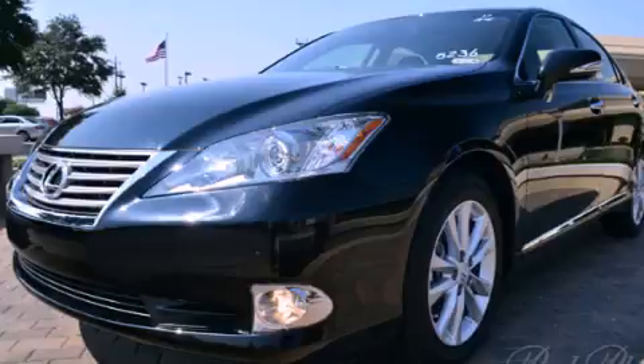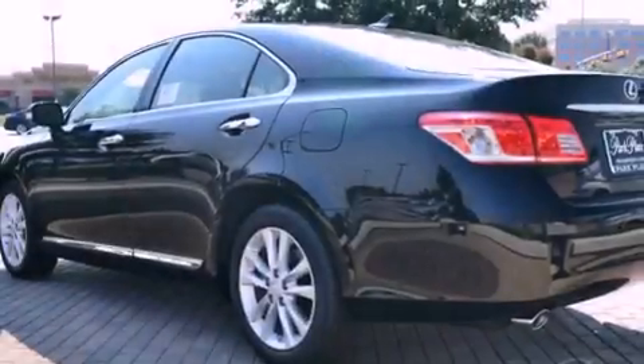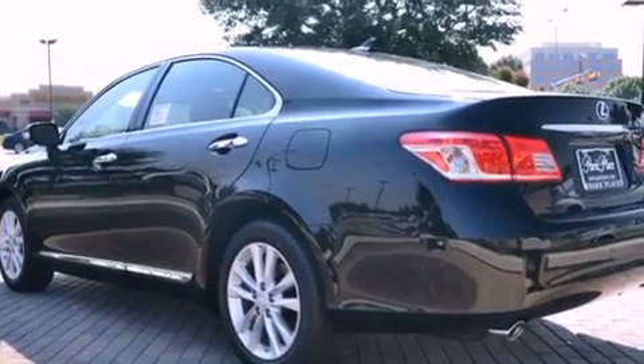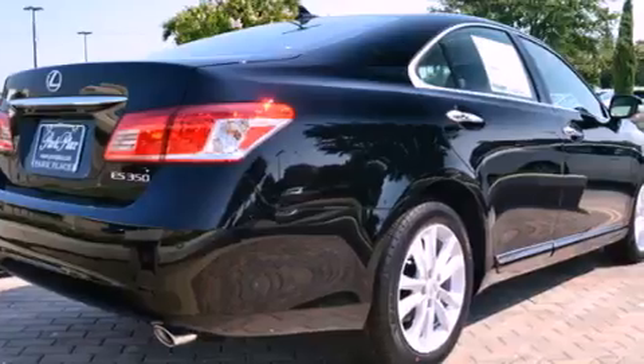All of the following features are included: a low tire pressure indicator, traction control and stability control systems, cruise control, and leather seats.